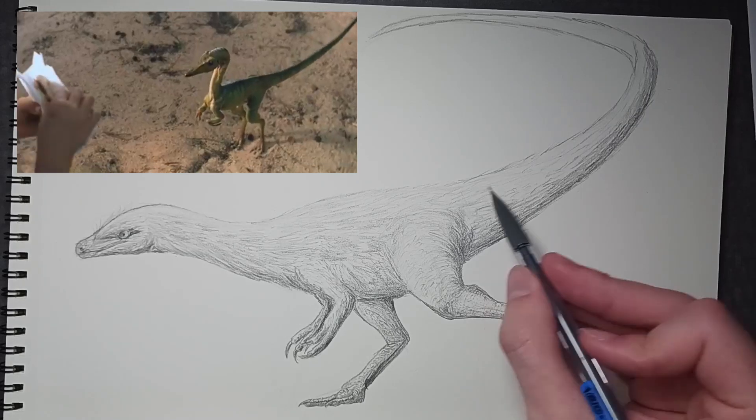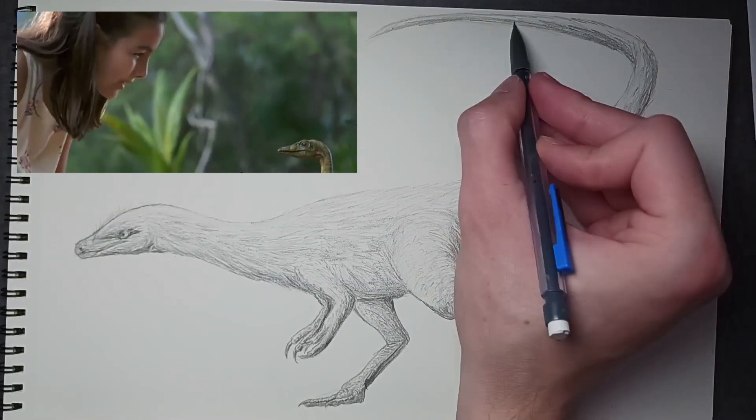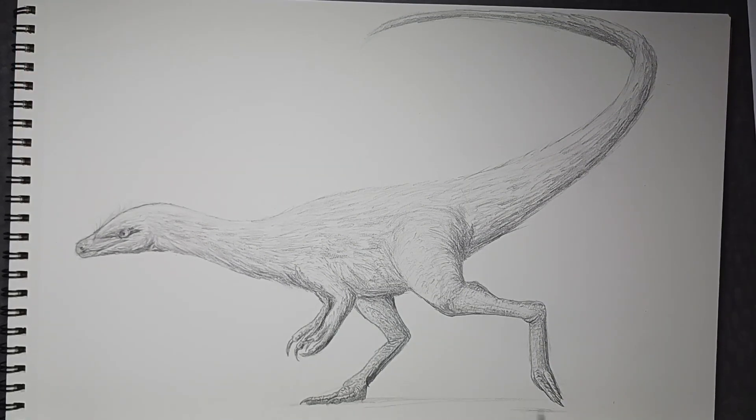As for the media, Compsognathus is widely known for its appearance in Jurassic Park 2. Since then, it's appeared in various other media in the Jurassic Park franchise, including shows, games, and other films.